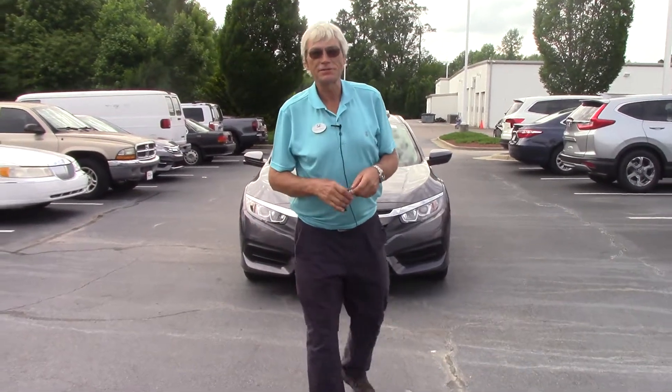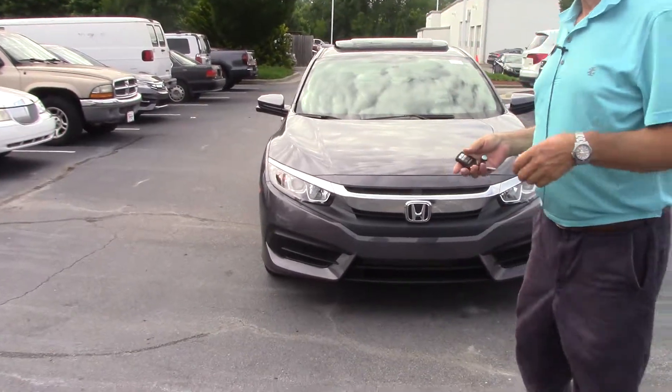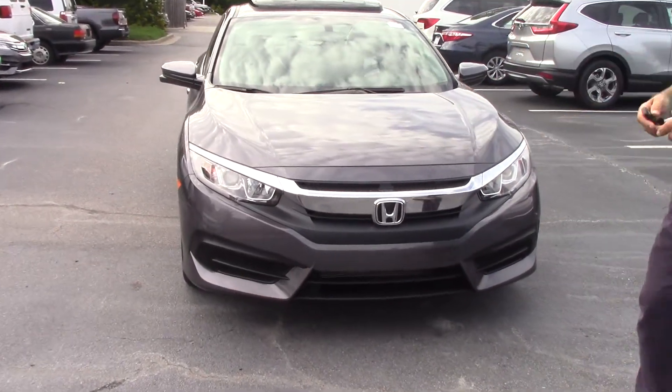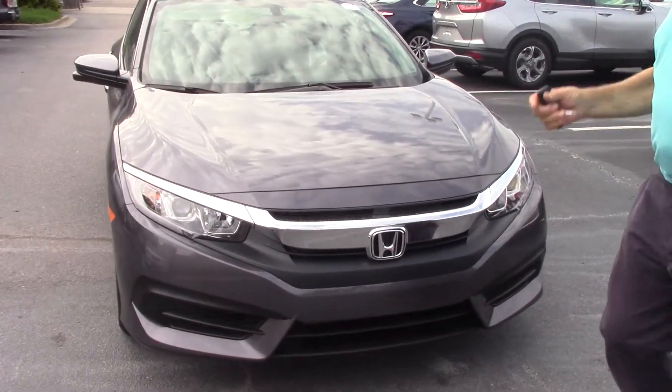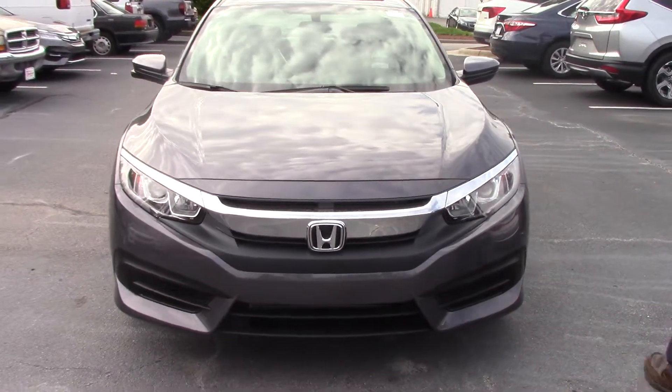Hello, this is Alan Keene coming to you from Hubert Vester Honda in Wilson, North Carolina. What I'd like to show you today is a new vehicle that the carrier just dropped off. This is a 2017 Honda Civic EX trim.